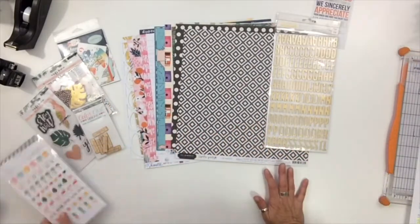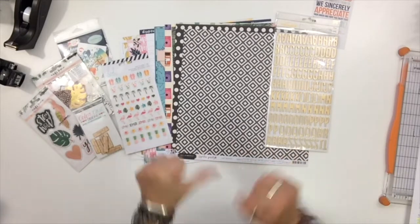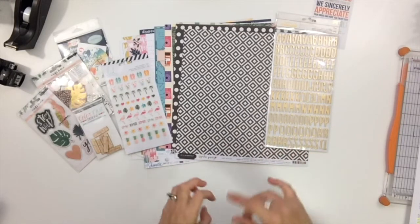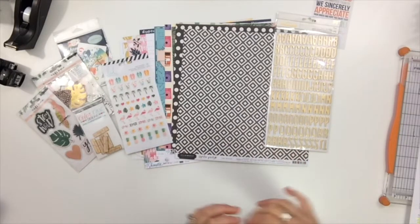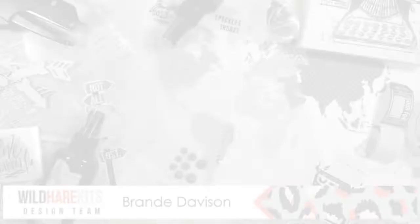So this is my September unboxing, and now that I've done my video I'll start playing. I'm going to be doing mostly 12 by 12s and a couple of 8.5 by 11s. Those will be up on my Instagram, Brandy Davison, on the Wild Hair Kits Instagram as well as all the other designers, and on the Wild Hair Kits blog. Stay tuned, and thanks for watching!